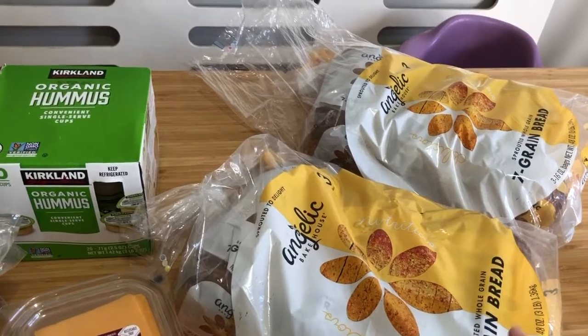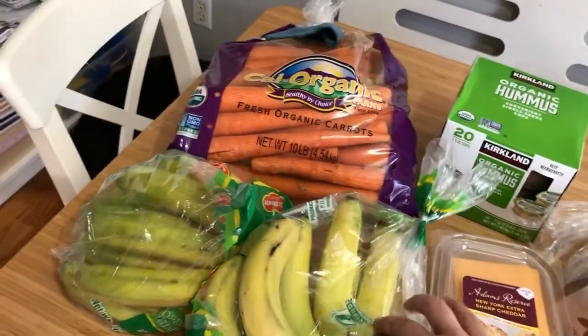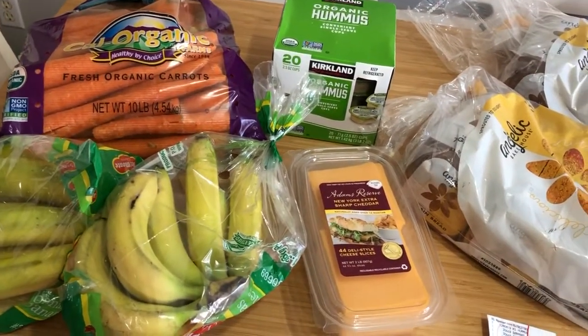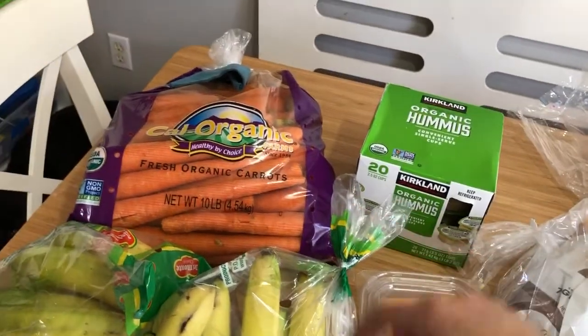I just started with Ibotta so I'll have to see how that works. I'll get $4 back on the bread. Bananas have an Ibotta for 25 cents, and then 50 cents off any purchase, so with everything I have almost $5 off. I'll use it for next week or whenever I can. Carrots — 10 pounds for nine bucks.